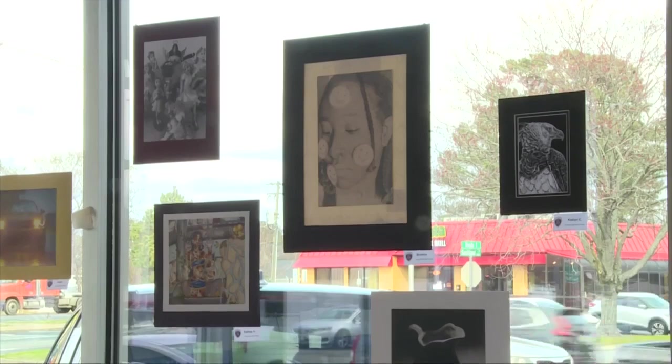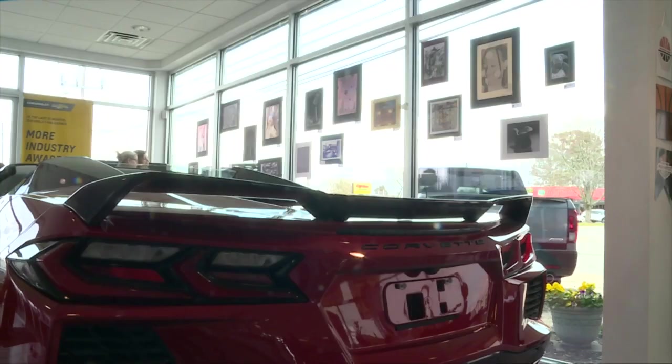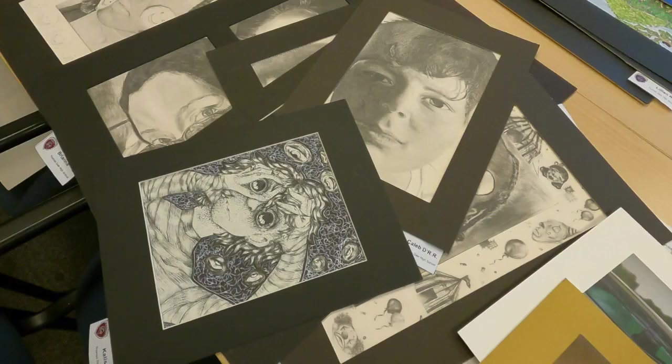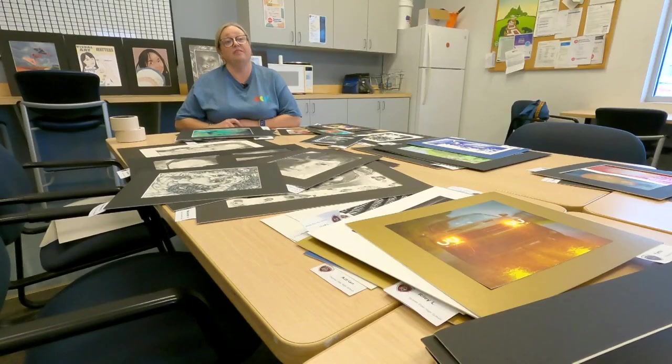A one-of-a-kind art exhibition is being put together, but it's not your typical art gallery. Shannon Sissoko is an art teacher at Thomasdale High School. Shannon is a teacher who takes pride in her job and her students. "I'm there to guide them and teach them, but they are very, very talented and skilled."